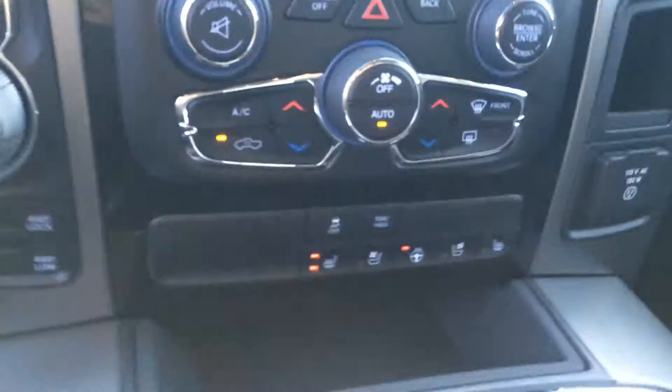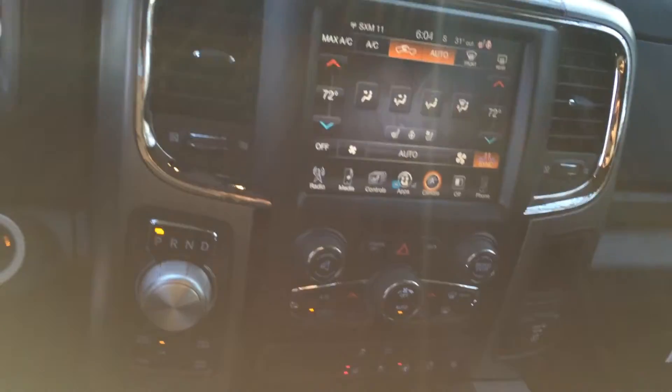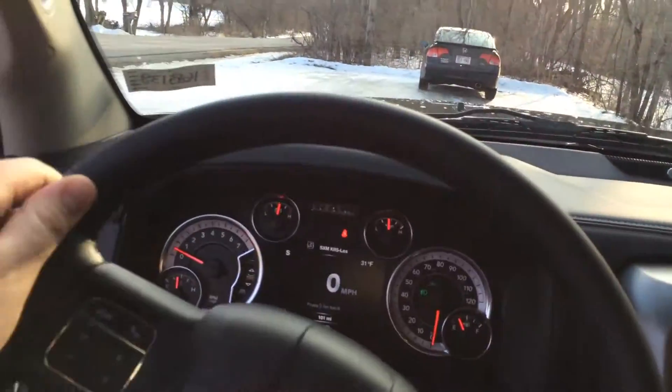Once inside, you have heated and ventilated seats on both sides in the front and a heated steering wheel, as well as dual-zone climate and the nav screen. You can get nav added to this one if you want, but it does come with Uconnect access. If there are any other questions I can answer for you, please leave a comment.